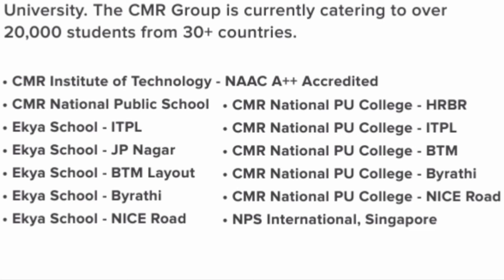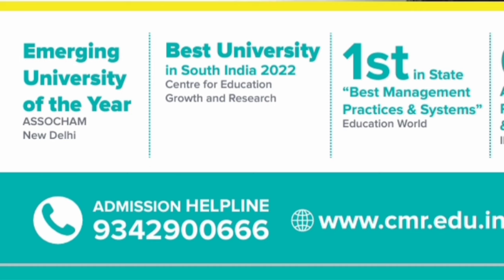Talking about the CMR group of institutions, there are a large number of institutions. Some of them are in the engineering field — CMR IT, which is their engineering college and a NAAC A++ accredited institution. The main CMR college is located in the Whitefield area. There is also CMR National Public School, different public schools, CMR National PU College, NPS International School, and Ecclesia Schools. They have received the Emerging University of the Year award by SHM New Delhi, and Best University in South India 2022 by different educational research organizations.